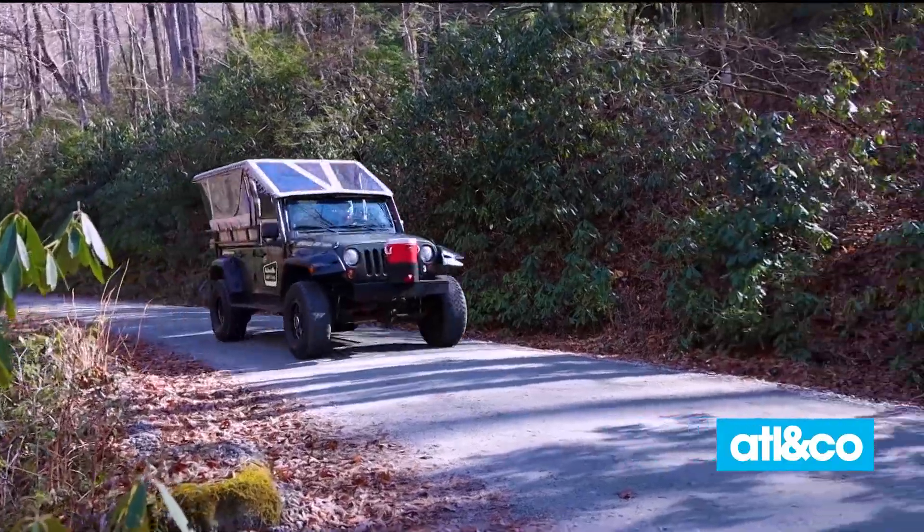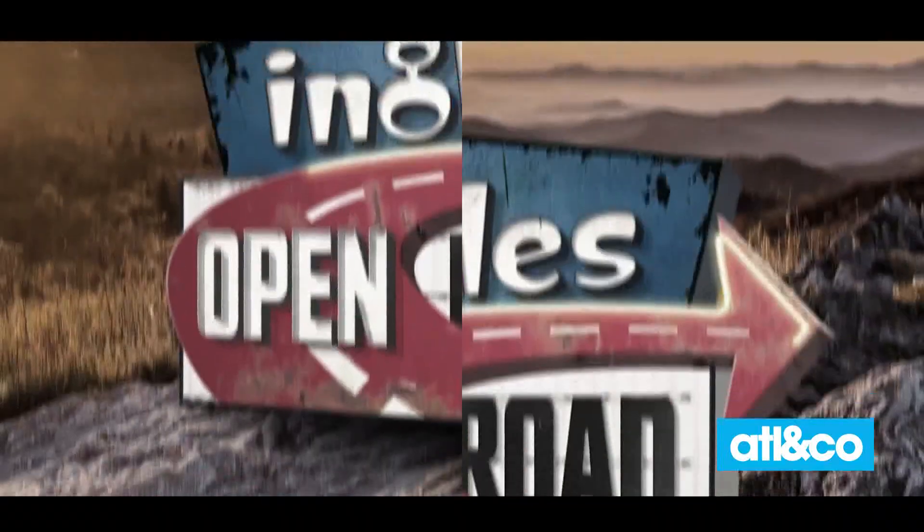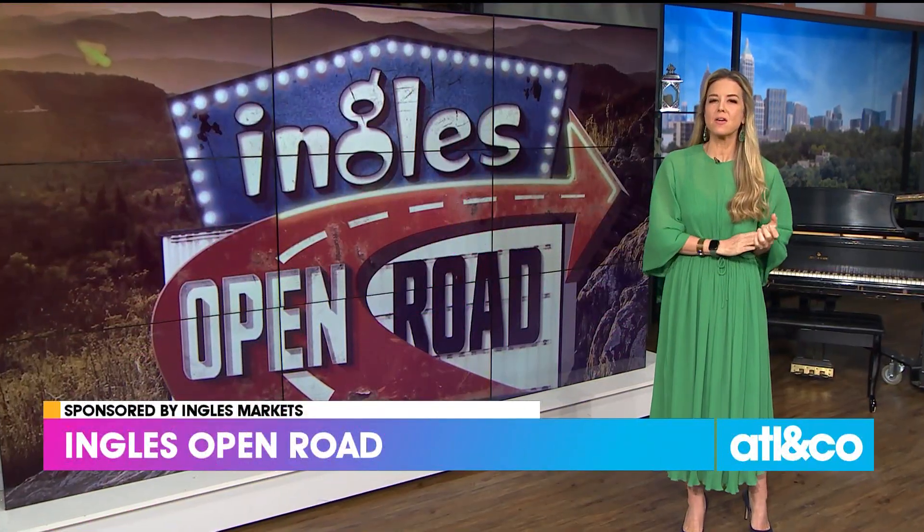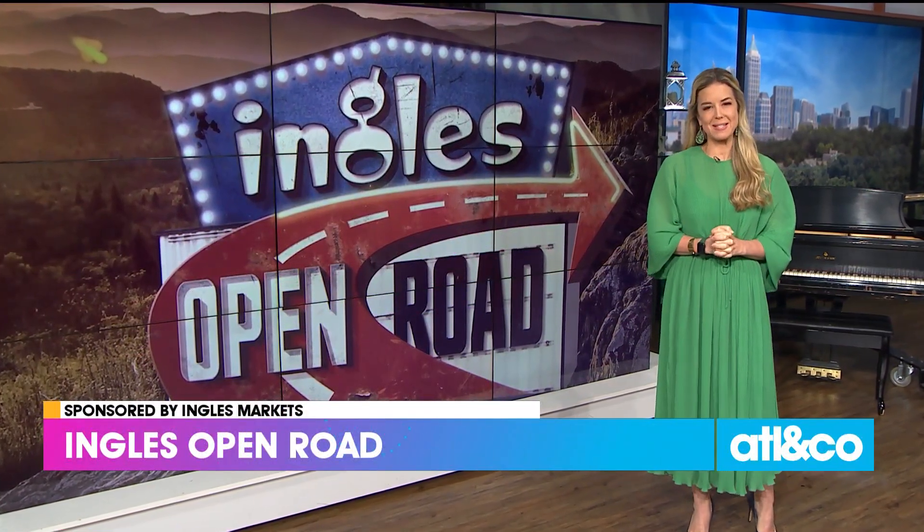Your weekend is waiting on the Ingalls Open Road. We'd like to thank Ingalls Markets for sponsoring that segment.